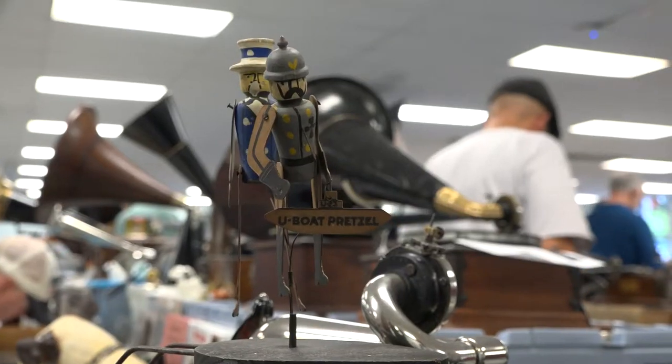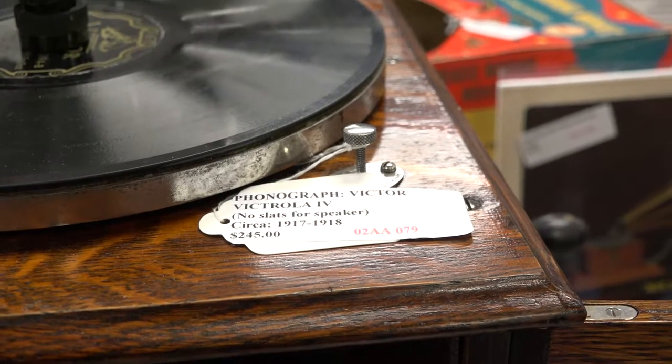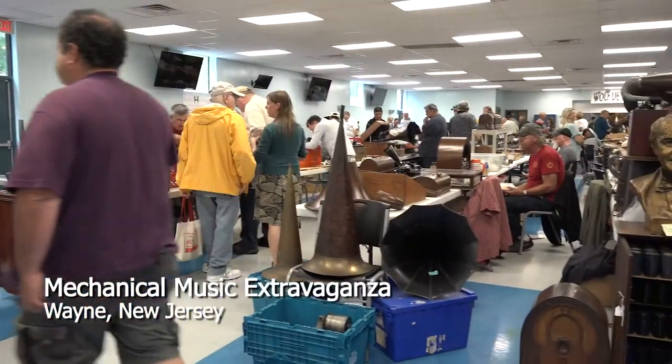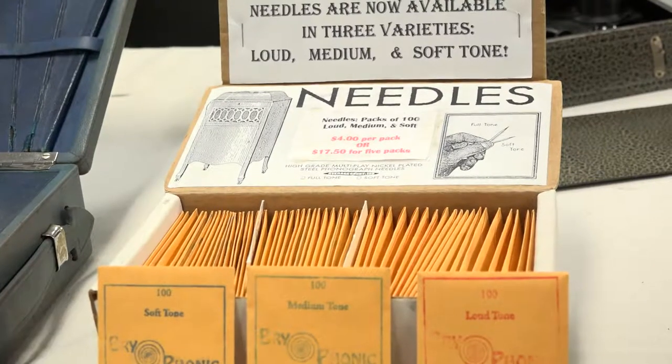This phonograph toy was made in 1916. This Victrola was made in 1970. At the Mechanical Music Extravaganza, you can learn everything about antique phonographs.